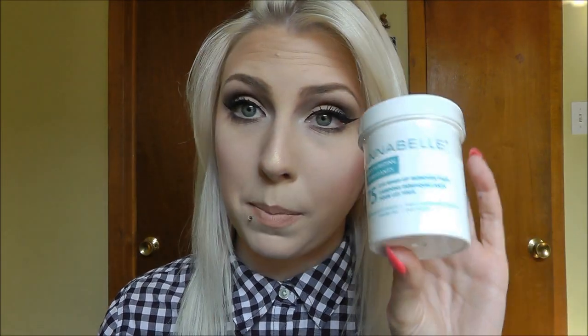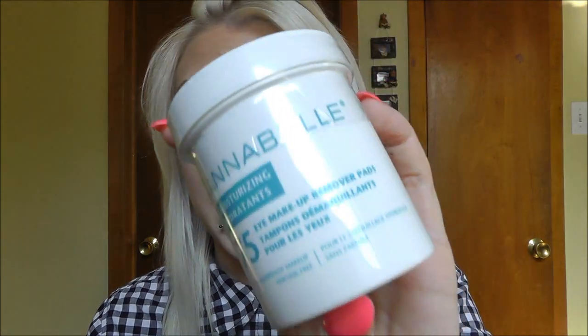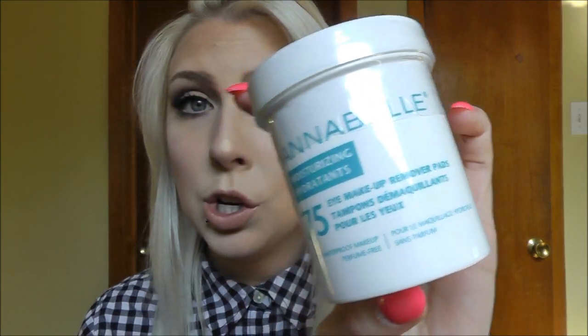I got the Annabelle moisturizing eye makeup remover pads. I've never used an eye makeup remover pad before, but they were on sale and I needed some new eye makeup remover, so I thought I'd give them a try. They're already pre-saturated, which saves a step, and there are 75 in here. This is the one that can remove waterproof makeup as well, so I wanted the option for both.